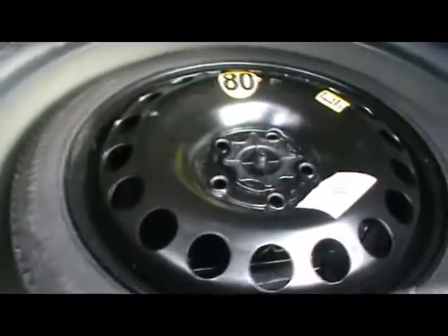A really spacious boot in the Astra. And underneath here, a spare wheel with a jack and some extra bits underneath.